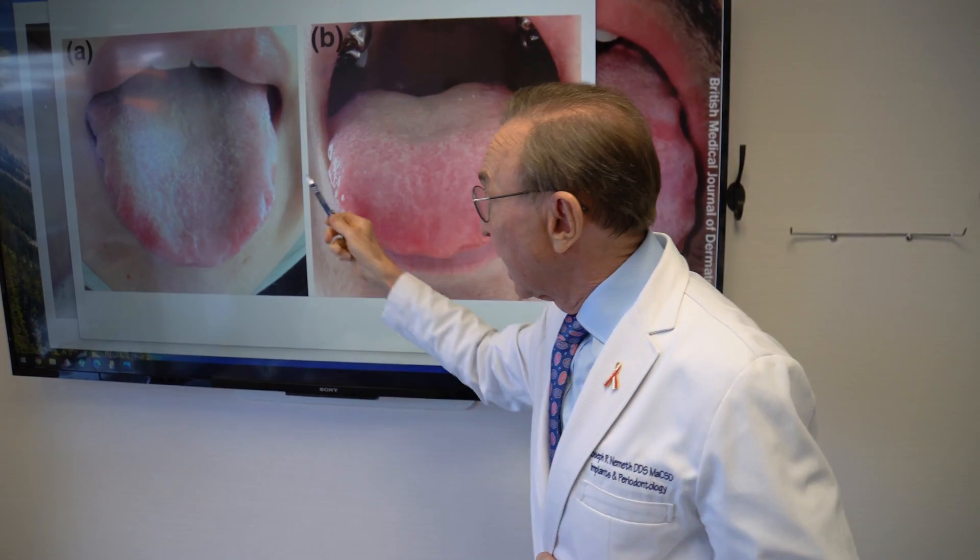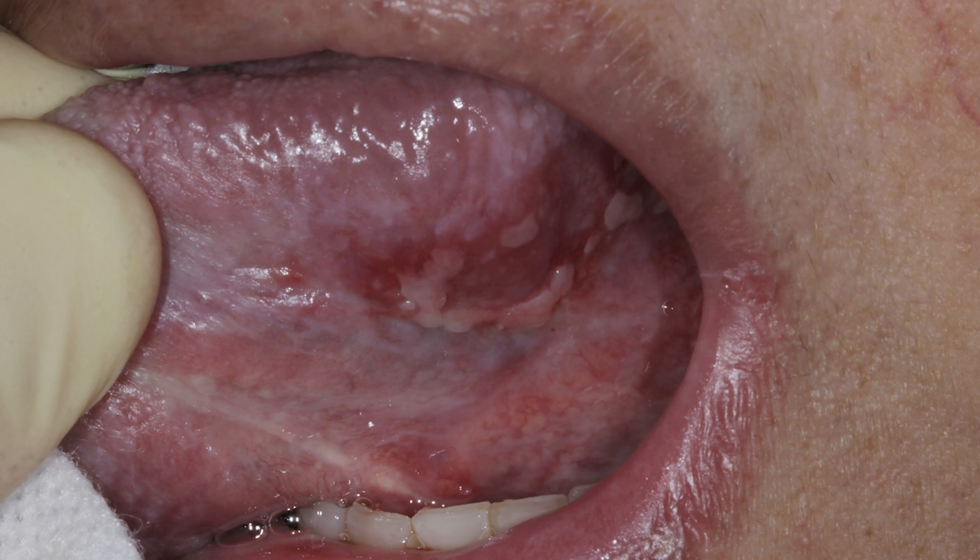It presses against the teeth and causes indentations in the tongue where it's pressing against the teeth. And then there's another situation where we get ulcers. Here's an ulcer under the tongue. It's quite painful, and again it's associated with COVID. It does subside eventually, but it can be very uncomfortable and very painful, and we're seeing these frequently.